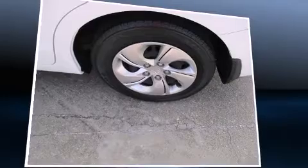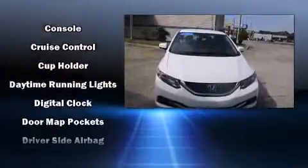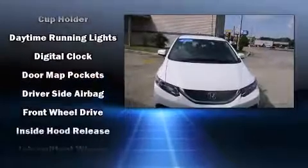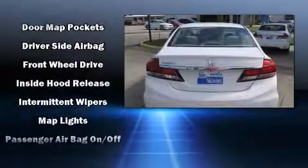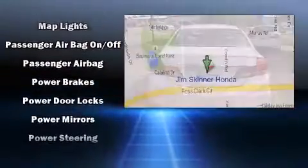Honda ensures the safety and security of its passengers with equipment such as dual front impact airbags, head curtain airbags, traction control, brake assist, and ABS brakes. This car was designed with safety in mind, allowing you to drive with even greater assurance.